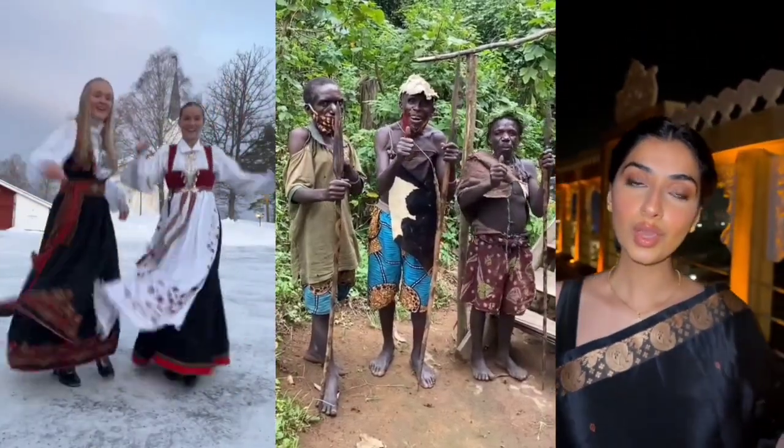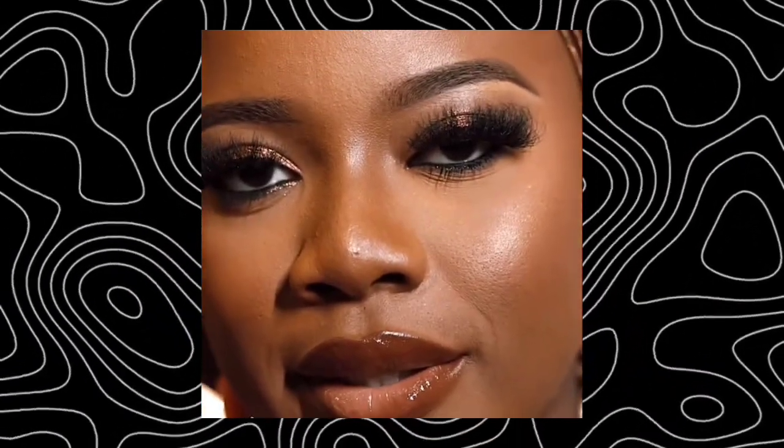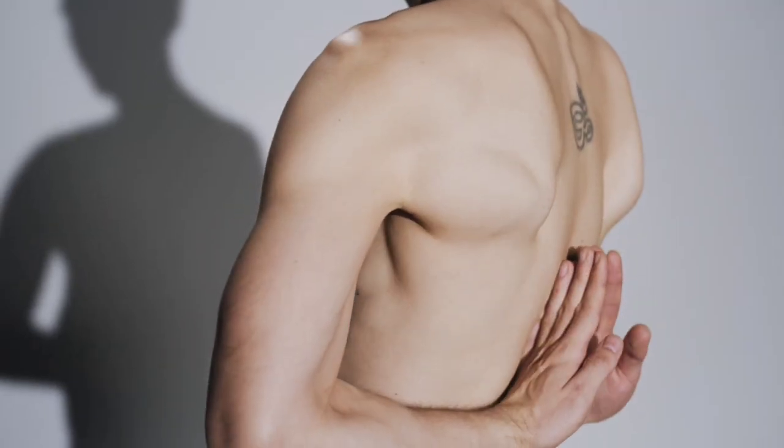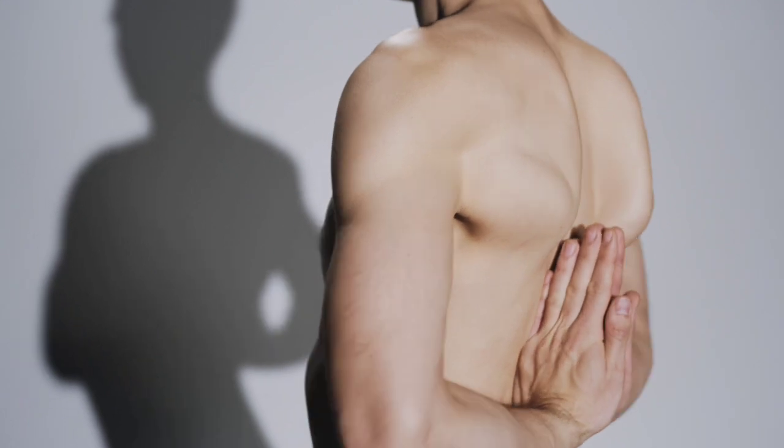When we step back, a pattern begins to emerge. Tropical forests favor silky, moist, velvety skin. Savannas and deserts shape firm, dry, rugged skin. Cold climates bring soft but wrinkle-prone skin. And temperate zones give us delicate textures that vary with ancestry. Skin texture is not random — it is nature's experiment in survival.